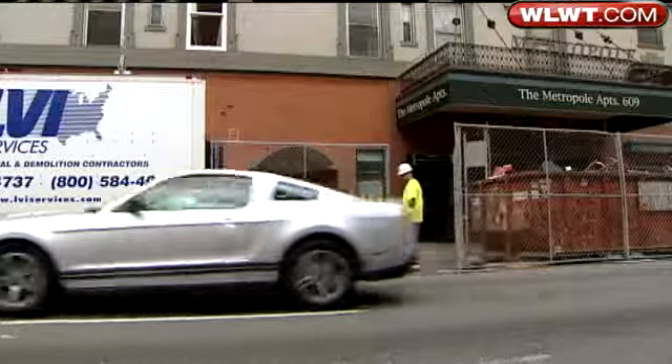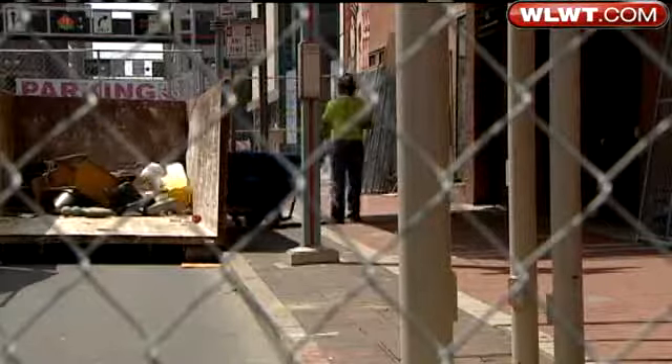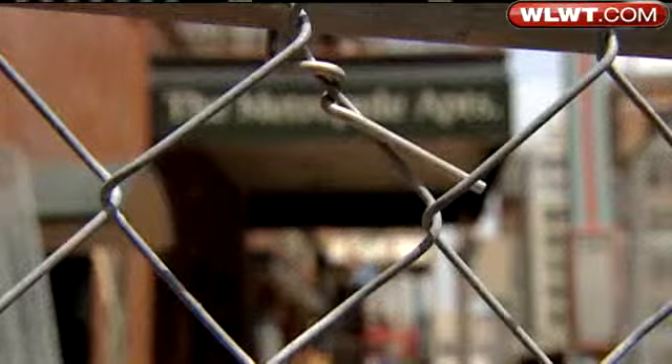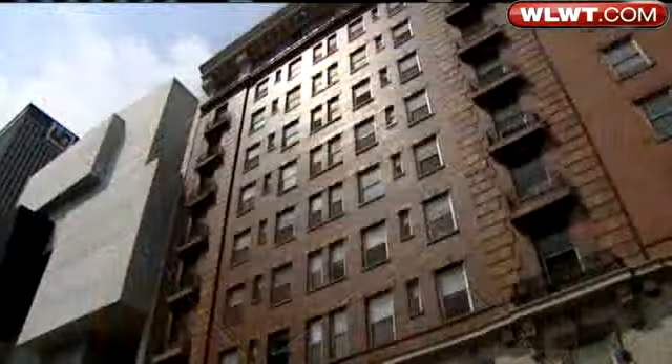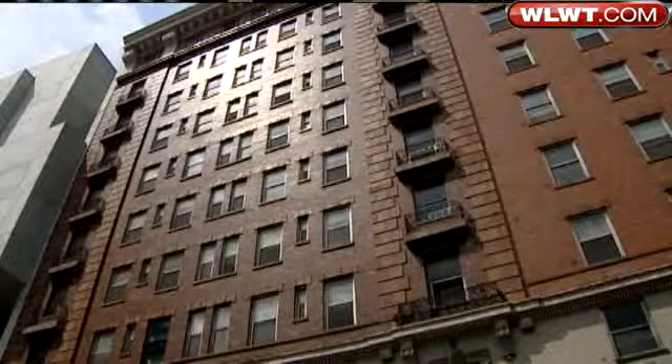The fence went up this morning as demolition began. Hard hats started filling a dumpster now that the last lone remaining tenant had relocated. What was once home to 200 low-income downtowners will be transformed into a 160-room boutique hotel, restaurant, and art museum called 21C.